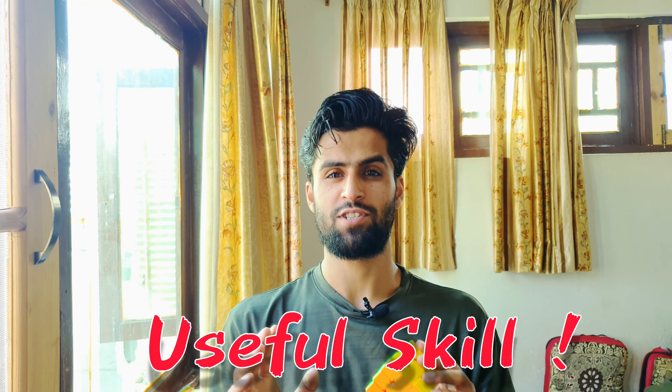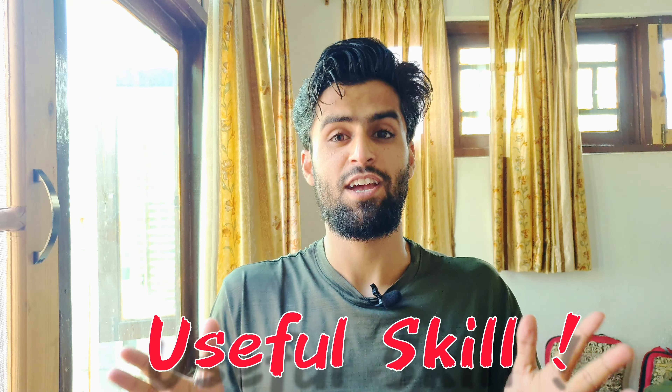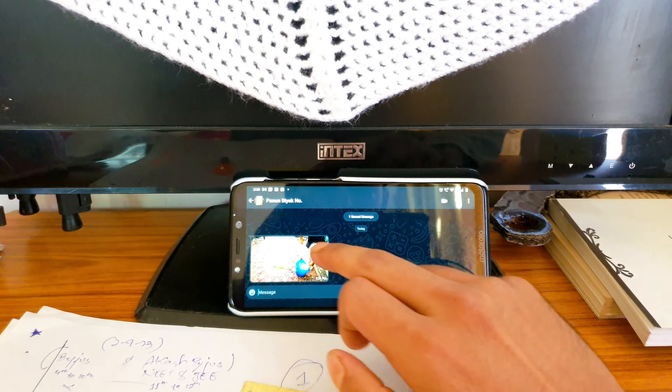This is by far the most useful skill I'm going to learn. The most useful skill that I'm going to learn is about cooking. Let's do it. Cooking is a skill that every male needs to come to.